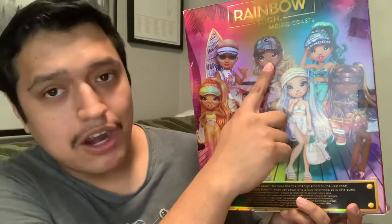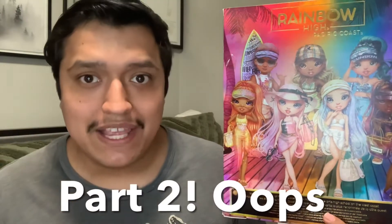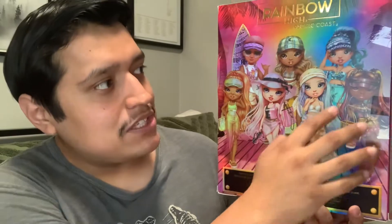There are seven dolls total in the Pacific Coast line. For part one of this video I'm going to do Finn, Summer, Bella, and Harper. For part two I'll do the rest, and for part three I'll also do my ranking from my seven favorite to my number one favorite, covering Hallie, Margo, and Phaedra.